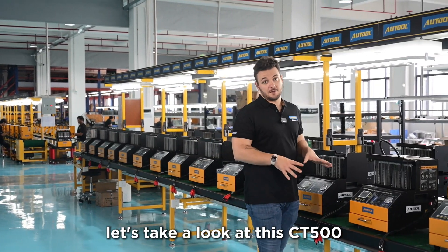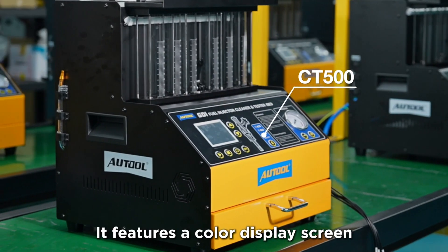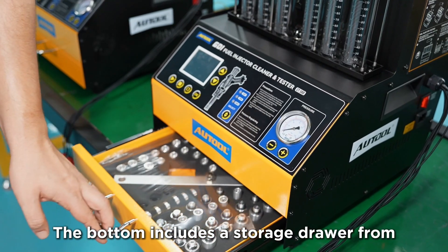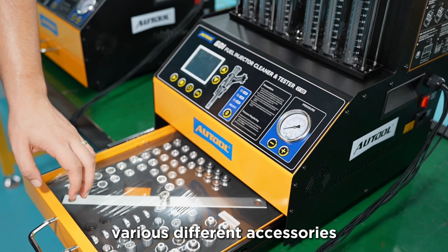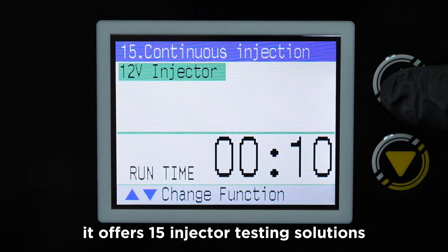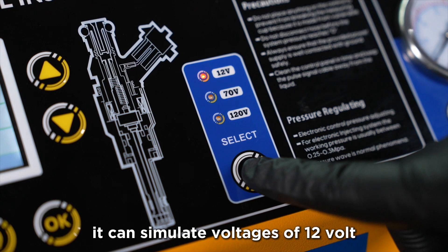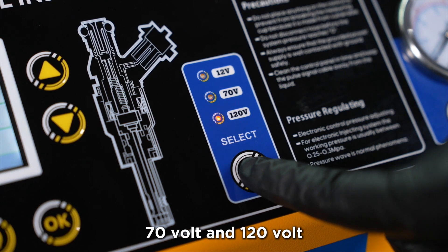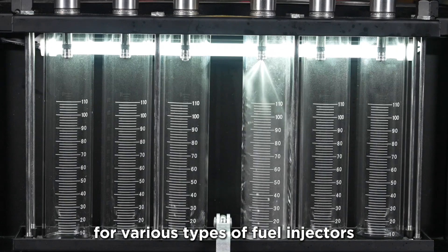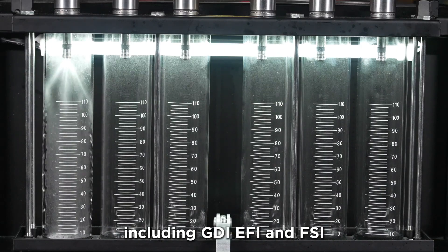Let's take a look at the CT500. It features a color display screen and multifunctional panel design. The bottom includes a storage drawer for various different accessories. In terms of functionality, it offers 15 injector testing solutions. It can simulate voltages of 12 volt, 70 volt, and 120 volt, making it suitable for various types of fuel injectors, including GDI, EFI, and FSI.